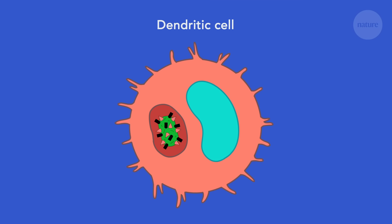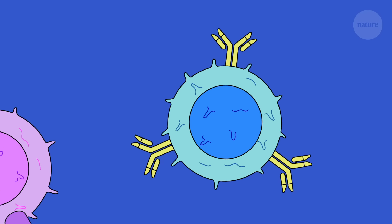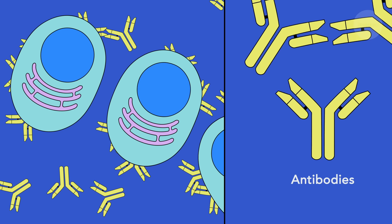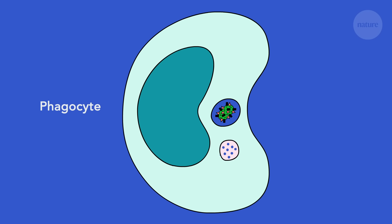After detecting an antigen, the adaptive part of the immune system starts mounting a bespoke response. B cells convert to plasma cells and start creating proteins called antibodies, which bind specifically to the antigen. Together with immune cells called phagocytes, antibodies can destroy the pathogen.